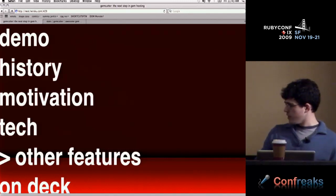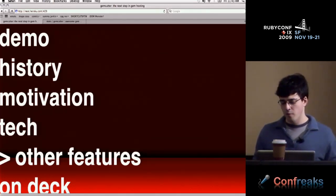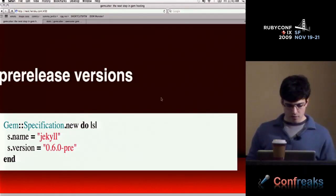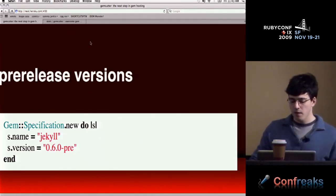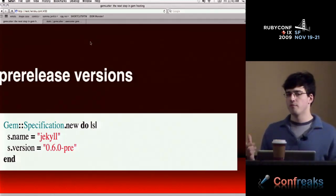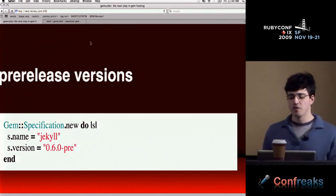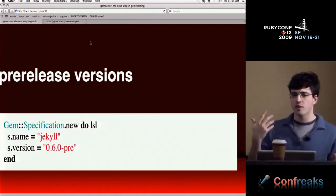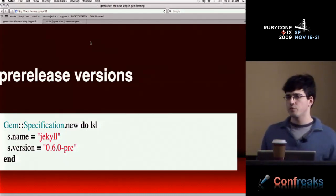Other features: there are a lot of neat features in RubyGems that no one knows about unless you're diving through the code. Pre-release versions are basically a way to specify alpha or beta releases. You tack on letters to your gem version name — dash pre, dash a, dash bananas, whatever you want — and it will be counted as a pre-release gem. GemCutter places these in a separate index, and you can only install them when you add the --pre-release flag.